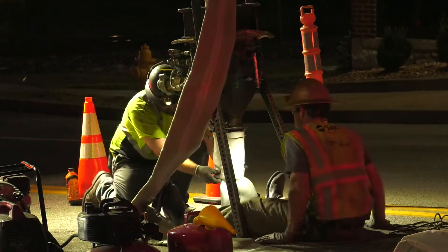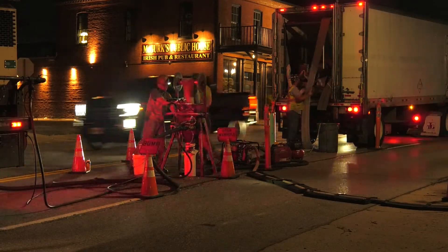And the biggest key point is that the end customer, the municipality, doesn't have to dig up the ground. They can install it — it's very hassle-free, it's very cost-effective, and it doesn't leave an impact on the environment.